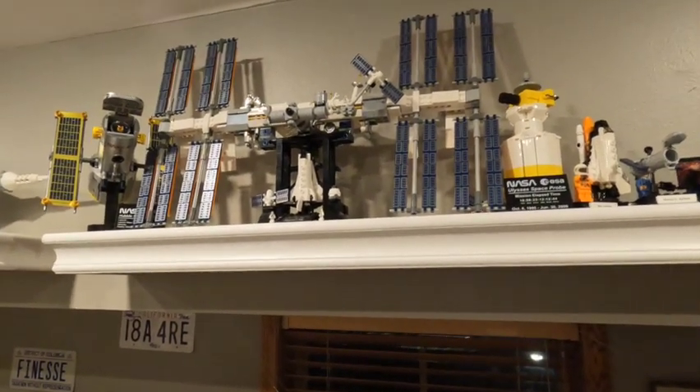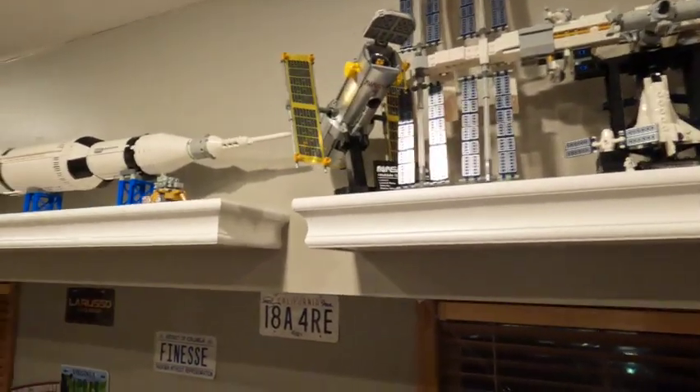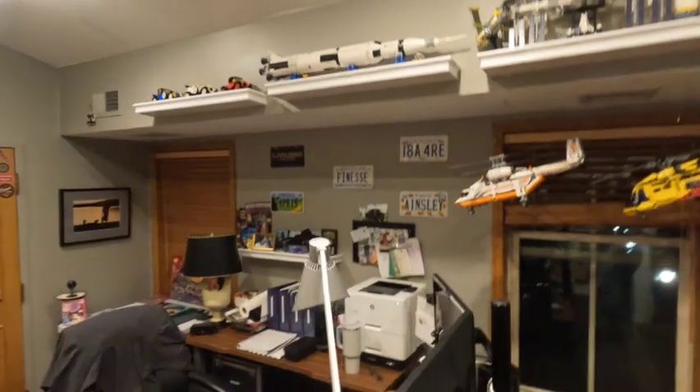It actually sticks out in the back a little bit, so just to get it to display I took some pieces off that you couldn't really see anyway. Also the Hubble, and then we've got the Saturn V, which if it's not already retired, it's about to be.